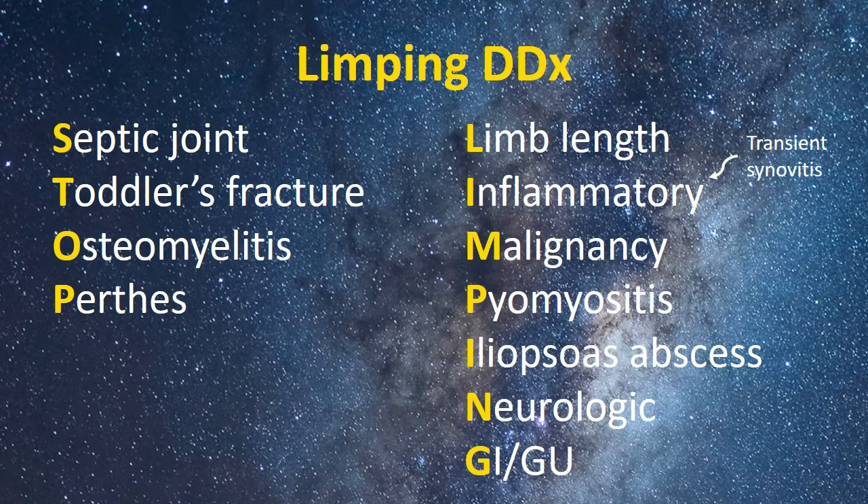The expanded form of this differential includes lots of possibilities: the infected septic joint, the toddler's fracture, osteomyelitis of the hip, Perthes disease, possibly even limb length discrepancy, inflammatory syndromes including possible transient synovitis, malignancies, pyomyositis, and the hidden iliopsoas abscess, and even some zebras such as neurologic, GI, or GU causes.